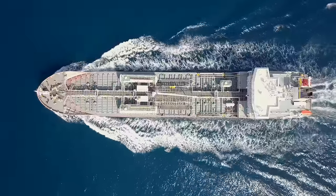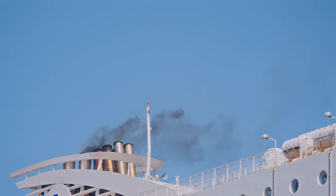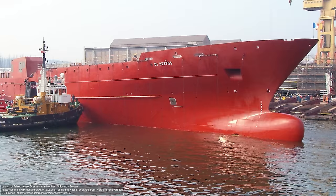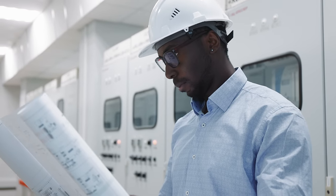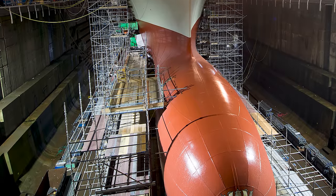In an era where fuel efficiency and environmental impact are of paramount concern, the bulbous bow and the efficiency it offers are a big deal. By reducing wave-making resistance, ships consume less fuel, leading to lower emissions of greenhouse gases and pollutants. This makes the bulbous bow a surprising, essential feature in the drive towards more sustainable maritime operations. The concept of the bulbous bow continues to evolve even today with advances in computational fluid dynamics and experimental hydrodynamics. Researchers and naval architects are pushing engineering to its limits, using these tools to refine bulb designs and make them more effective across a broader range of speeds and conditions.